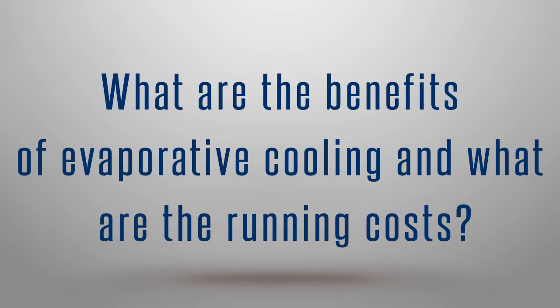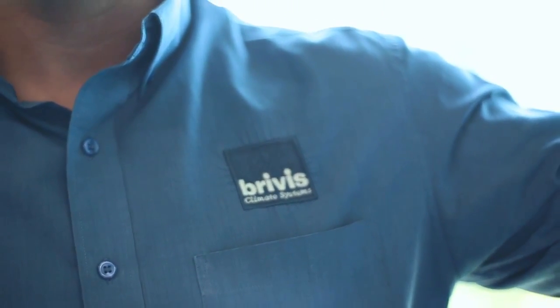What are the benefits of evaporative cooling and what are the running costs? Evaporative cooling is a really simple system, taking warm dry air and delivering it through your house. What that allows you to do is the way modern families live — with our alfresco areas, we like having the doors open, the windows open, and we can blast air through the house and it opens the home up.